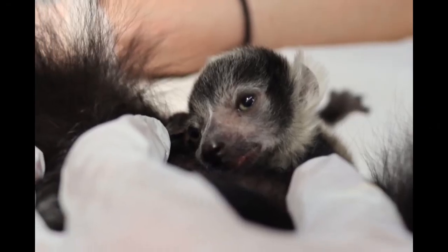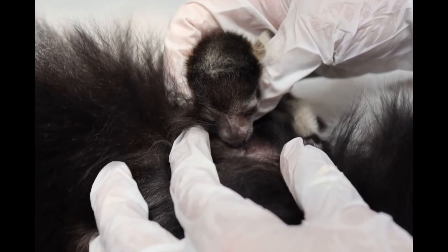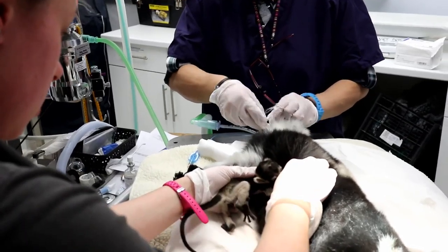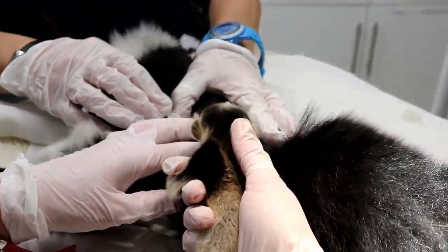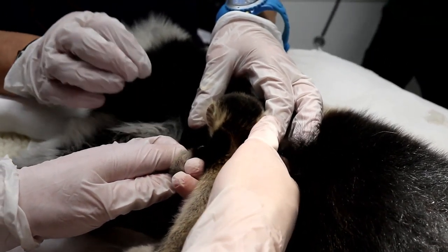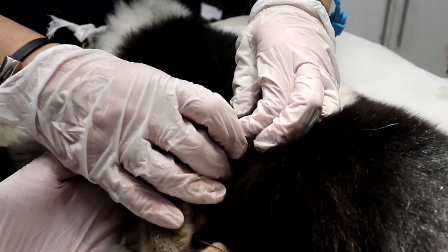The little lemurs weighed just 60 grams, 80 grams and 100 grams, and were getting cold and dehydrated. Sadly, the smallest of the three died, but a decision was made by vets and mammal keepers to take the unusual step of intervening to try and save the other two. The mother was given a mild anaesthetic and, as she slept peacefully, a team of six — made up of a vet, veterinary nurse and four keepers — placed the two babies on her so they could begin feeding. One of the two remaining babies was too weak and died later, but the third pulled through and is now feeding regularly and being cared for by his mum, who had reared two babies last year, so the complication and subsequent deaths were unexpected.